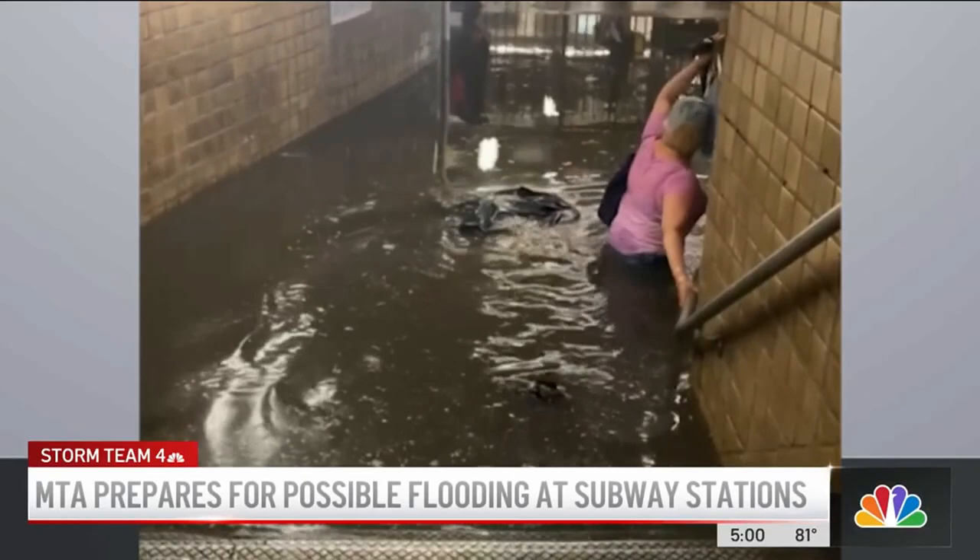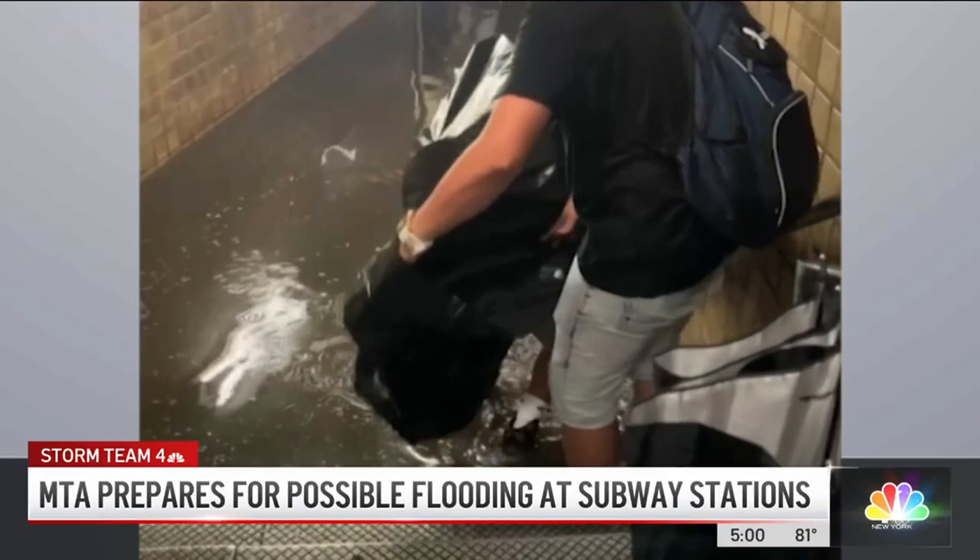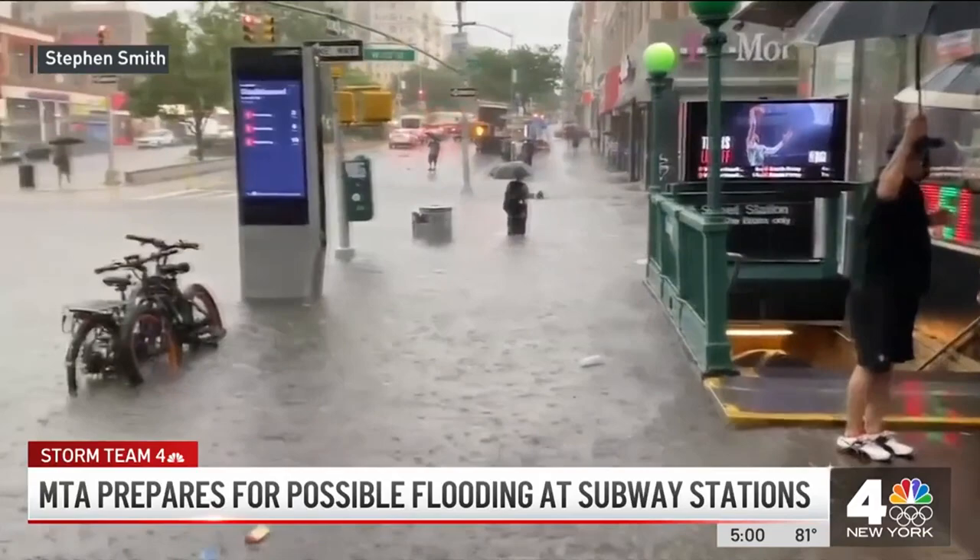Nonetheless, the MTA says this time they have their eyes wide open. They were surreal images — New York City subways consumed by waist-deep floodwater, riders wading through it on the way home from work last week. It happened here in Washington Heights, and with rain happening again this evening, people are afraid that this will happen again.